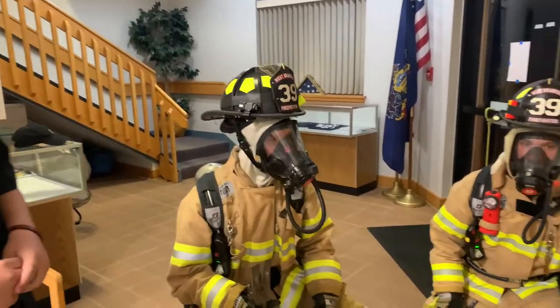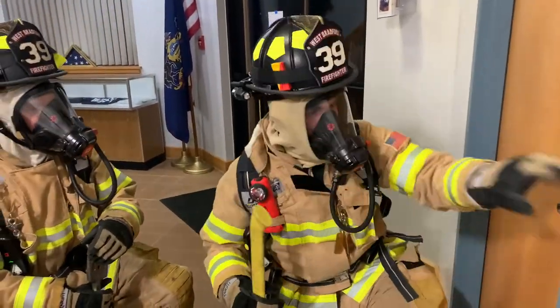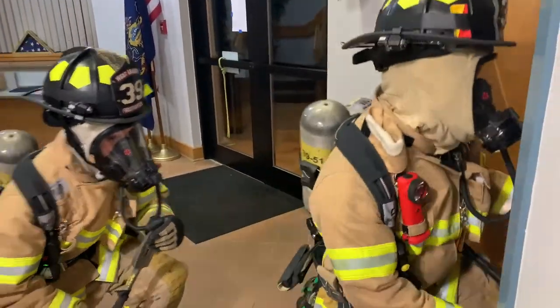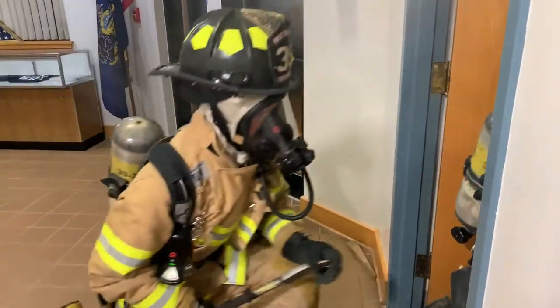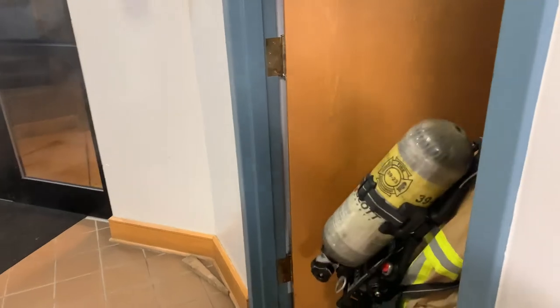We're going to go over the technique that we use when we're going into a building. It's very similar to the one we went over on Wednesday — Stay Low and Go. Notice how the smoke is up high — that's why they're staying low.